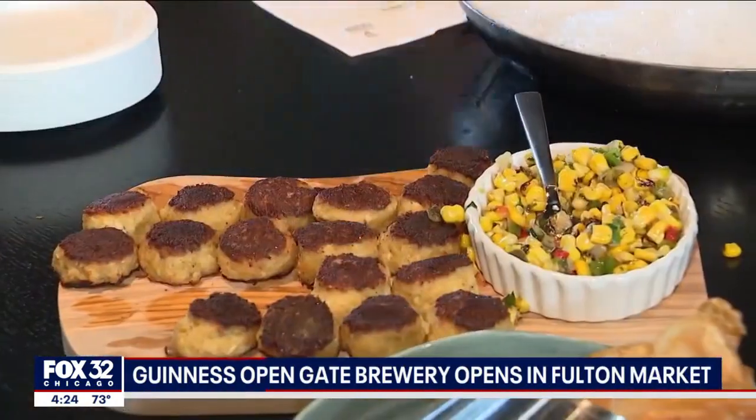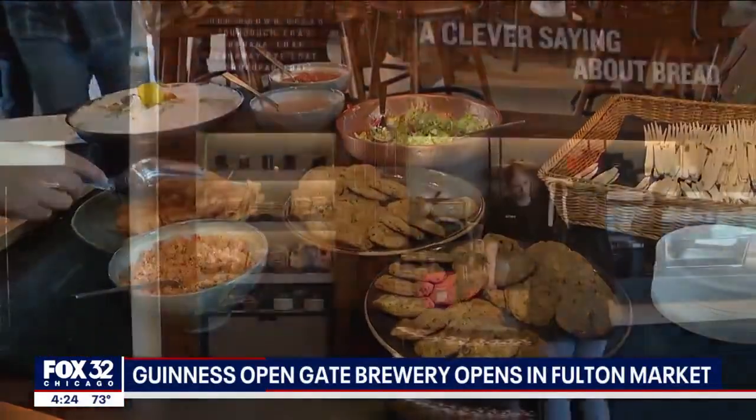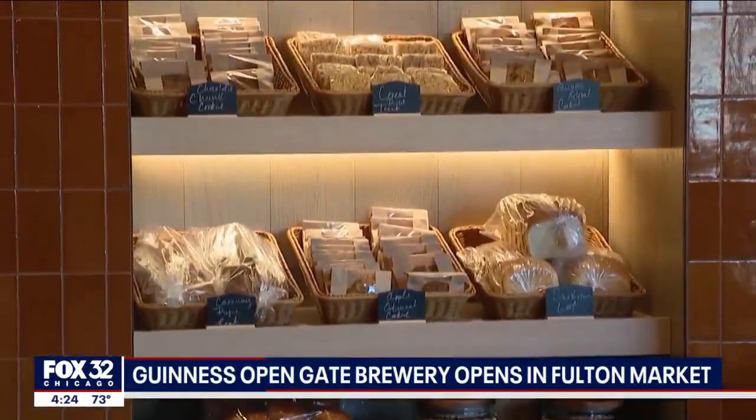There's also a full restaurant featuring traditional Irish favorites, along with exotic dishes from all over the world, and even a bakery opening at 8 each morning where people can grab a coffee and a snack.